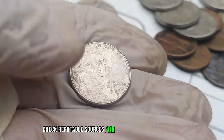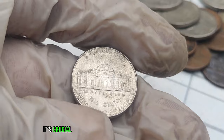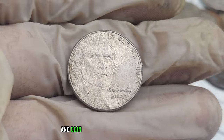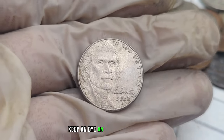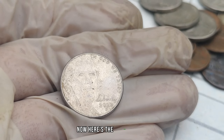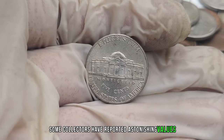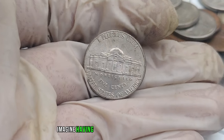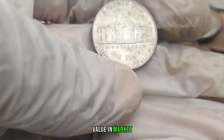Check reputable sources for the latest mintage figures. Websites, auction houses, and coin shows are great places to gauge the current market value. Keep an eye on any surprising sales that could indicate a spike in demand. Some collectors have reported astonishing values, with certain coins reaching into the millions of dollars. This coin's value in market: $1 million.